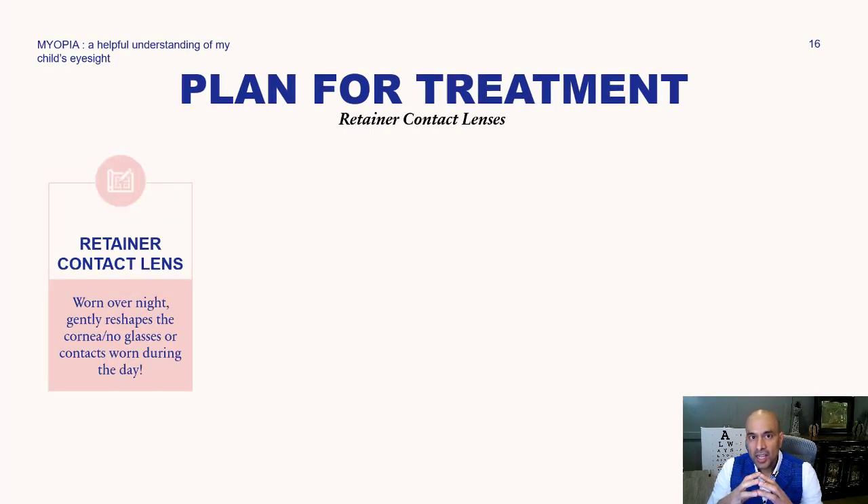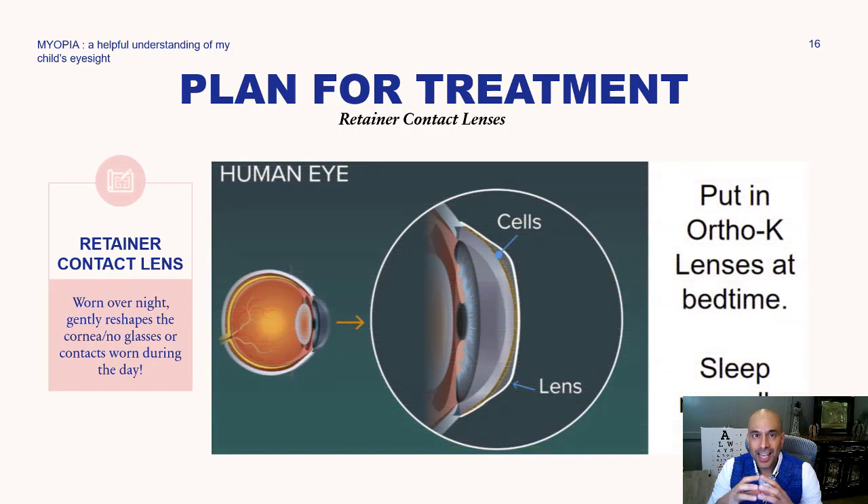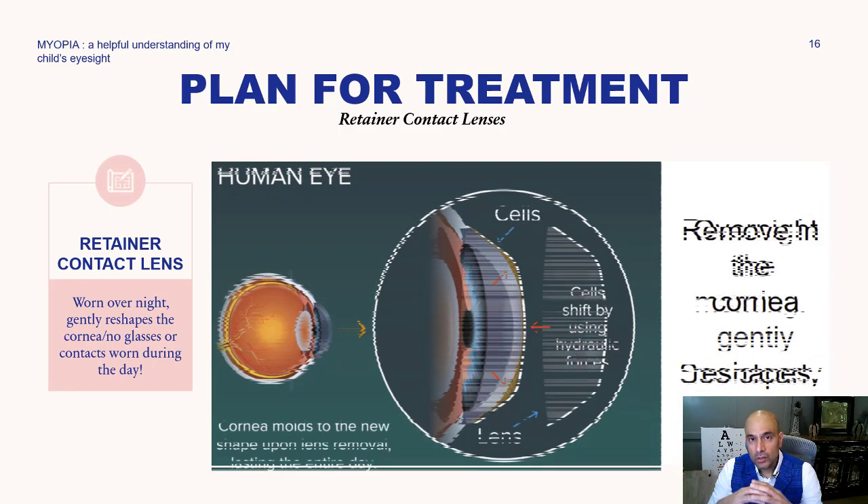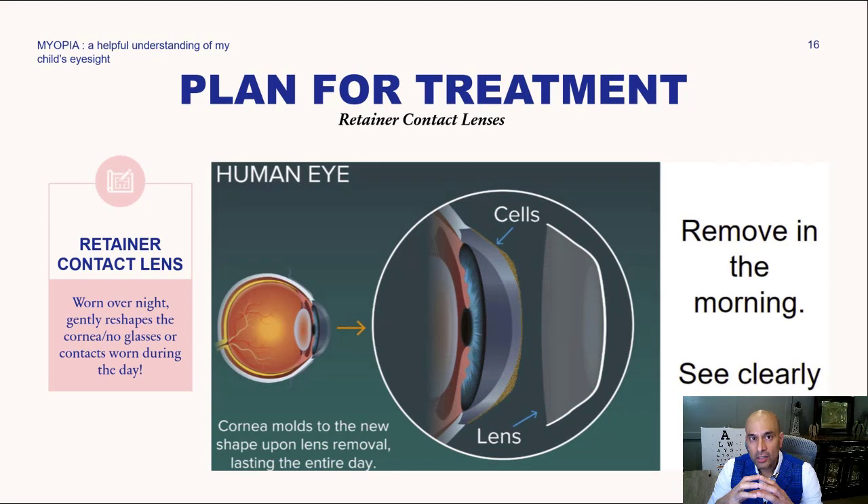The retainer contact lenses, or orthokeratology lenses, are contact lenses that we actually put in our eyes at bedtime. The patient sleeps normally, and overnight the lenses gently shape the front part of the eye — the cornea. Removing the lenses in the morning, the patient is able to see clearly all day without the use of any glasses or contact lenses. So simply stated: contact lenses are inserted at bedtime, you wake up in the morning, remove the lenses, and your vision is totally clear. No glasses or contact lenses needed. This is available for both adults and children.